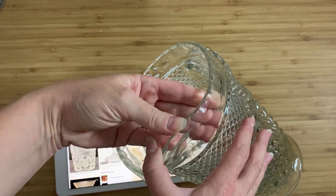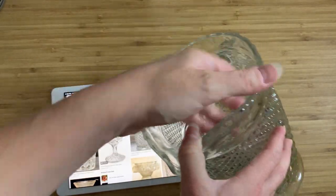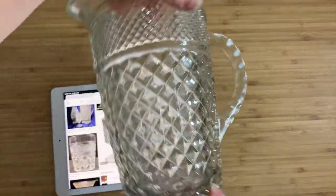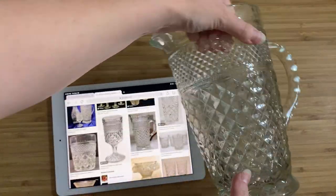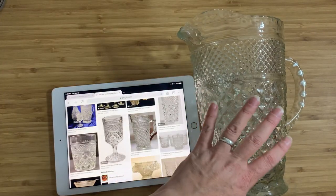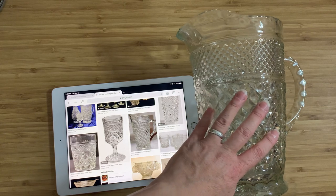Heavy glass, but it is in perfect condition — there are no chips, no cracks, nothing. It is exactly as it came out of the factory as far as I can tell. You are going to pay probably over a hundred dollars just to ship this anywhere outside of Canada.